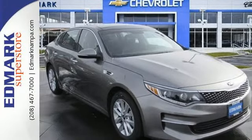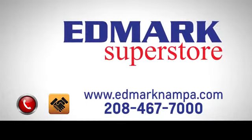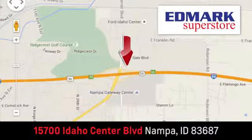Come drive it and see. Fast, fair and fun. Give us a call or stop by — we're conveniently located in the Idaho Center Auto Mall.